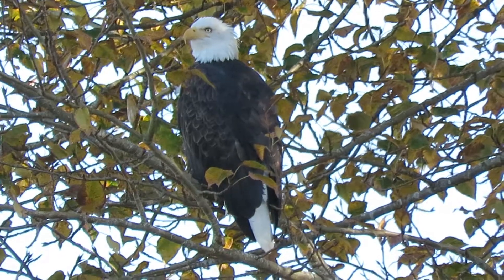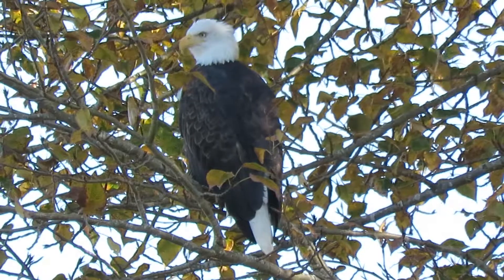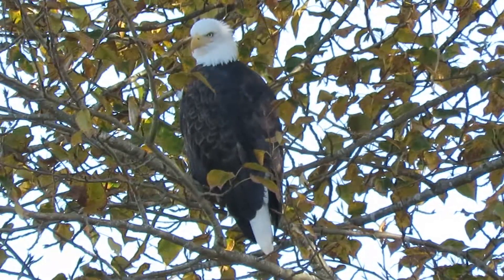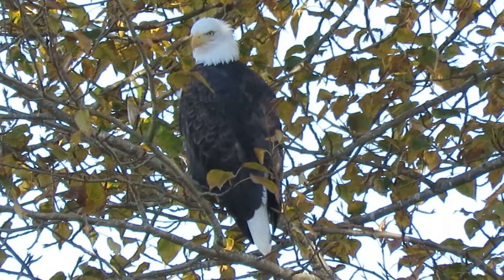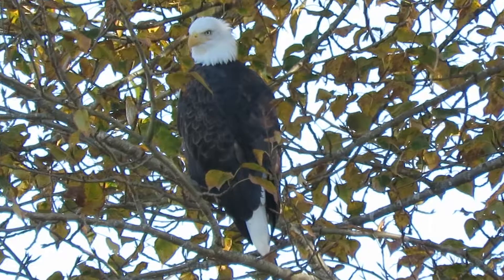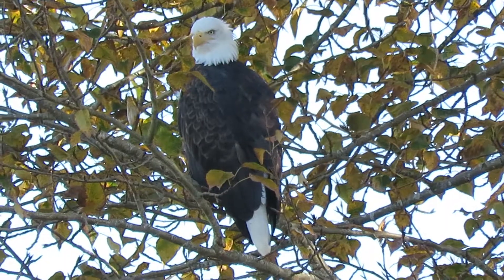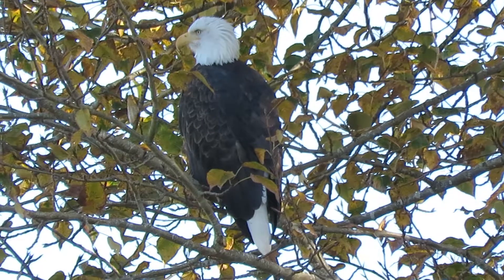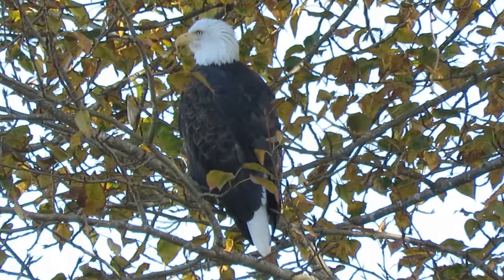This is the time of year we start seeing them again and they start hanging out together. It's a good-looking eagle — the white of his head all cleaned up and the tail looks really good. Still have a few leaves on the tree; they'll be going in a little bit. The big cottonwoods — it's just a beautiful day for rapid reconnaissance, that's what we're doing.